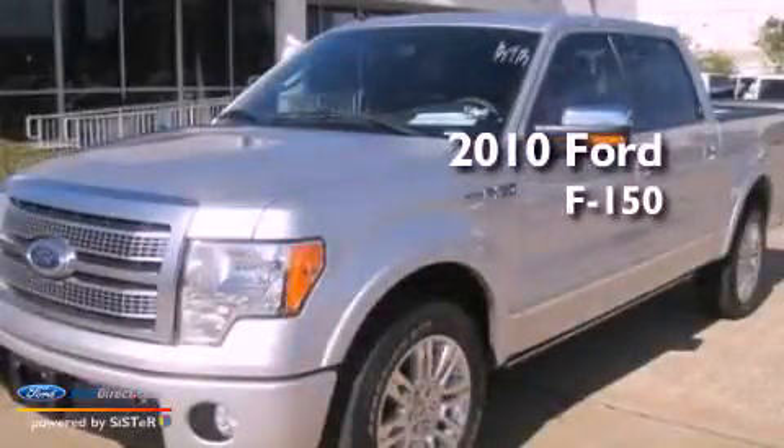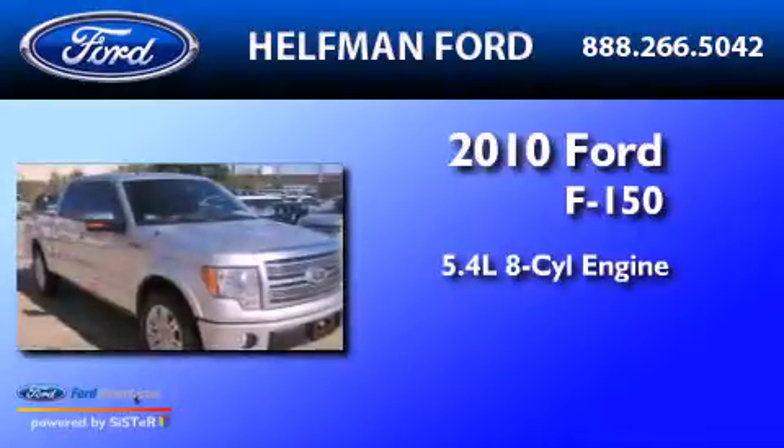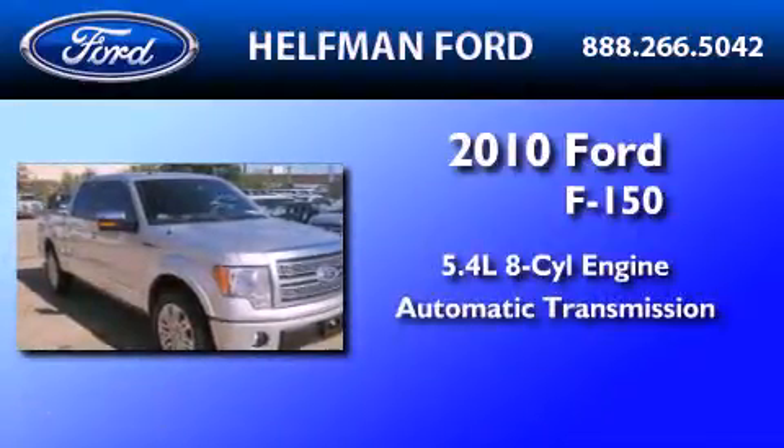This is a 2010 Ford F-150. It has a 5.4 liter 8-cylinder engine and an automatic transmission.